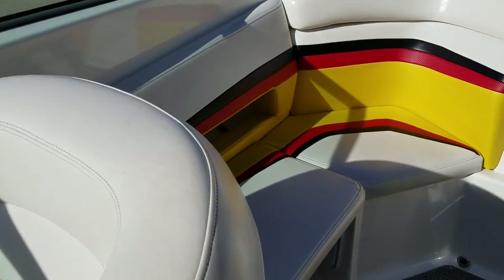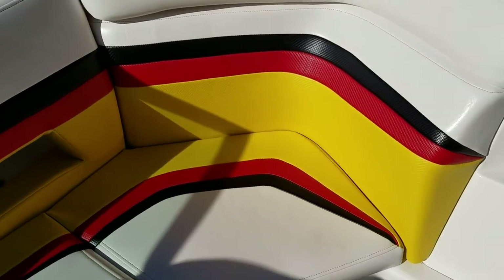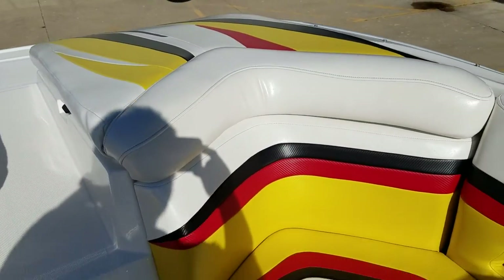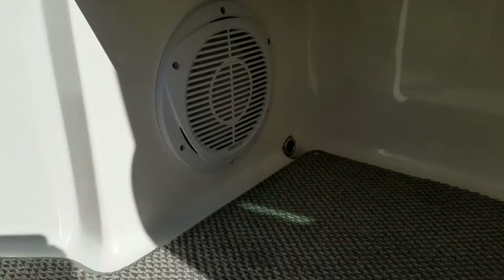The interior is excellent in this boat — it's not sun-faded, it's not dried out. Looks like a nice late-model boat should: very clean and well cared for. There's also a 10-inch wood subwoofer.